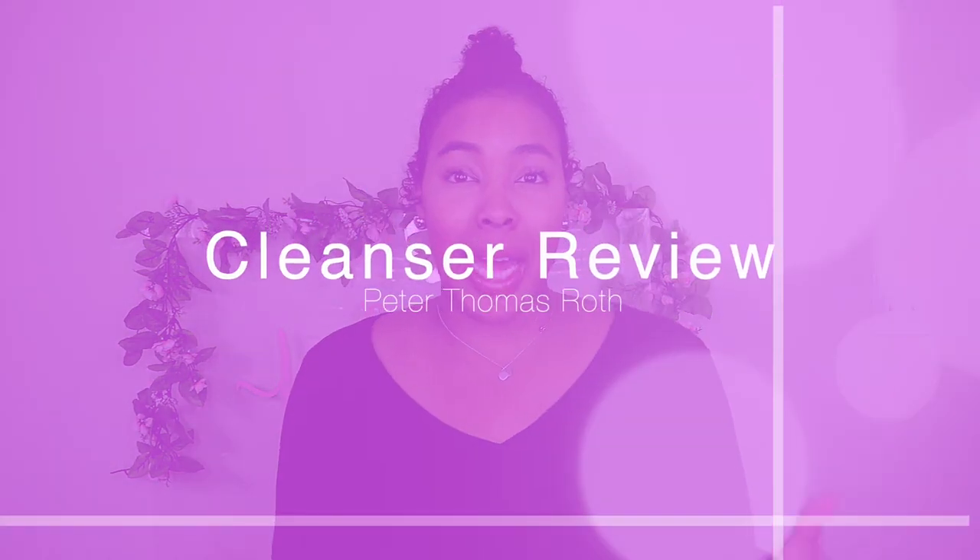What's up lovebugs! I am back with another video. Hey y'all! So if you guys already can't tell by the title, I am doing a cleanser review.